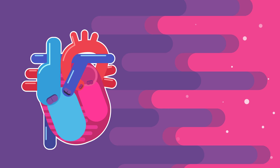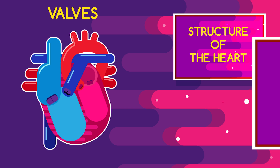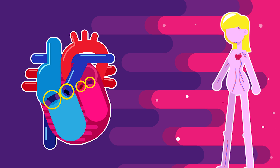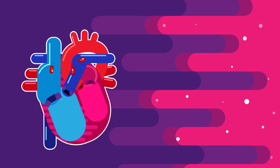Ever wonder what causes the thump thump sound of your heartbeat? Believe it or not, it's all to do with the valves we learnt about in these videos. The valves work together as partners, ensuring that oxygenated blood is delivered throughout your whole body. After all, isn't this the whole point of having a heart?